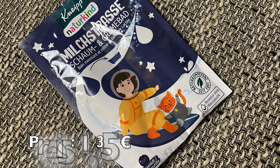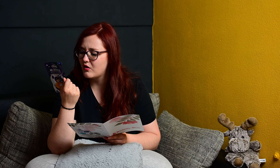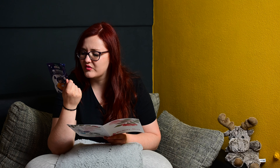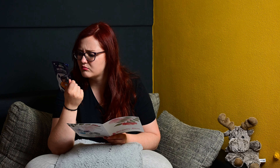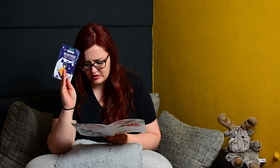Das finde ich mega cool, das werde ich auf jeden Fall meiner Schwester geben – für meinen Neffen, da wird er sich sicher freuen. Von Kneipp Naturkind Milchstraße, Schaumbad und Cremebad. Also das sind zwei verschiedene, oder zwei Anwendungen? Auf jeden Fall Blaubeerduft. Pflanzliche Wirkstoffe ohne Paraffin, Silikon und Mineralöl. Verträglichkeit dermatologisch bestätigt. Wir setzen uns für Tiere ein, wir lieben Nachhaltigkeit. Kneipp Naturkind Milchstraße kostet normalerweise 1,50 Euro und auf der Seite 1,23 Euro. Würde ich auch kaufen, für 1,23 Euro finde ich das auch okay.